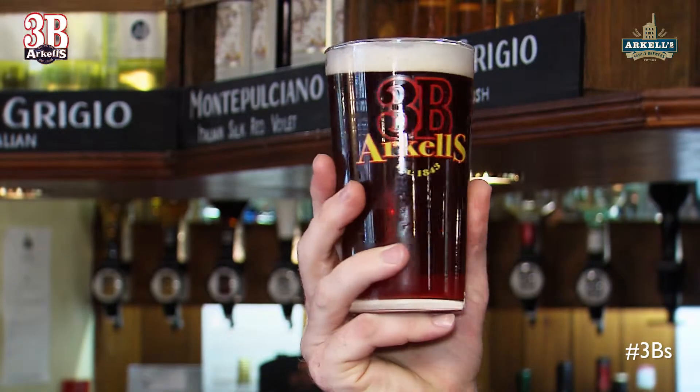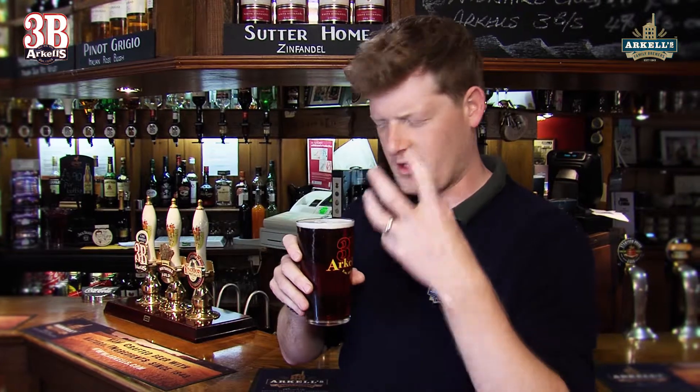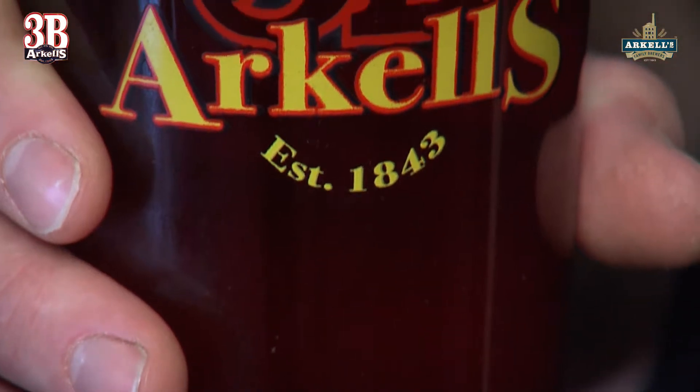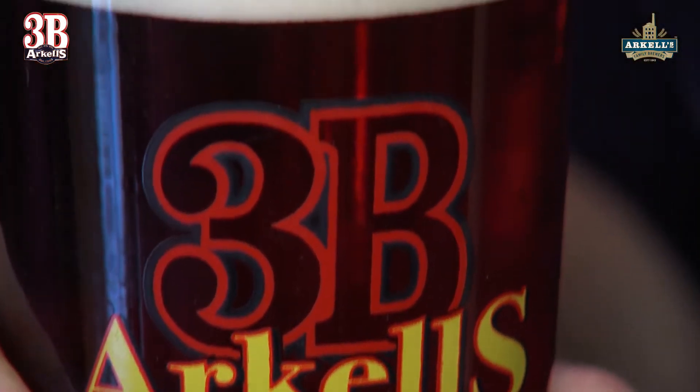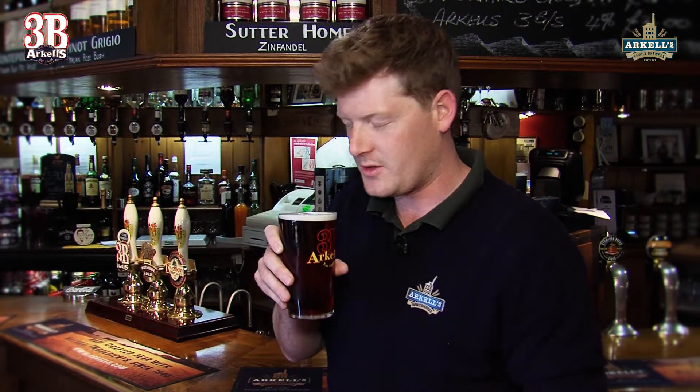So let's have a look at it. We've got a lovely deep amber-coloured beer. You can smell it — it's a lovely fruity, malty flavour. Overpowering malty fruitiness. We've got Marisotta malts in here, premium malt. It's a lovely crystal, which gives it a toasty, biscuity aroma to it.